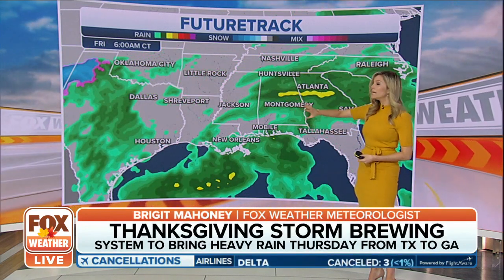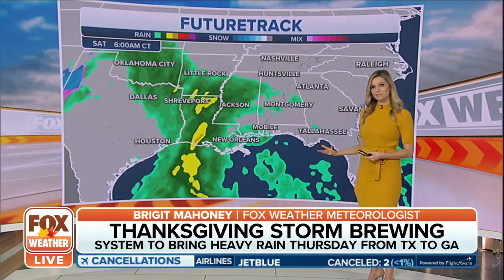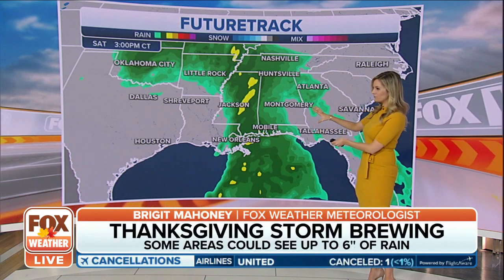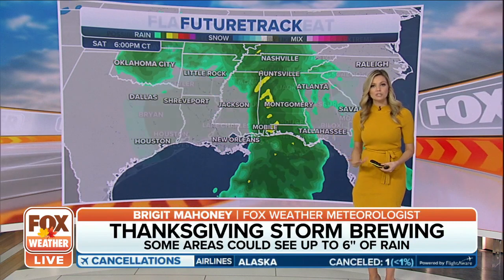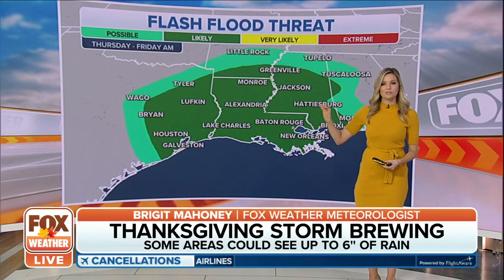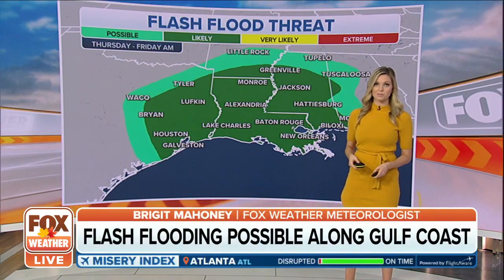Widespread rain off to the east into Louisiana, down through New Orleans, Mobile, Montgomery, Jackson, and Little Rock — it's soggy hour by hour for your Thursday. Friday, maybe a little bit of a lull, especially in the morning hours, which may be good for some Black Friday shopping. But a secondary batch is filtering in as this area of low pressure slowly gets into motion. It's a slow mover, so we do have a flash flooding threat with three to five inches possible in some of these areas.